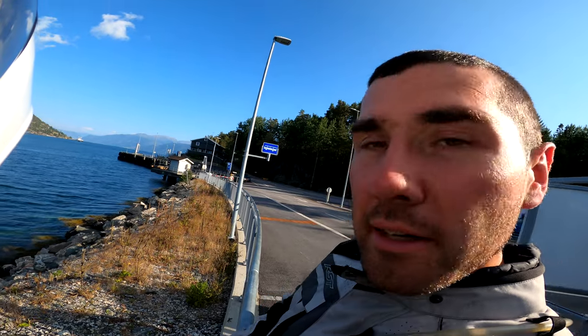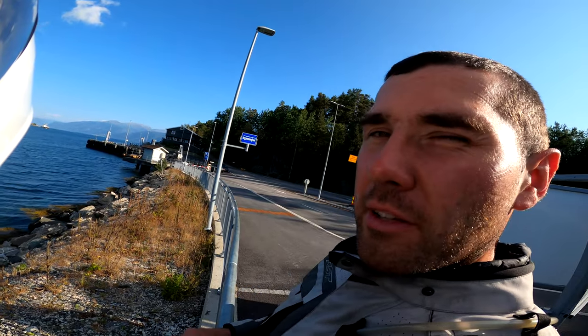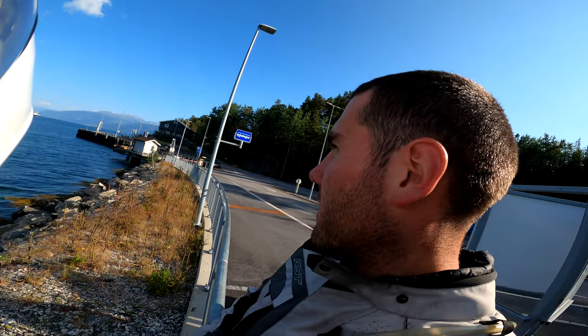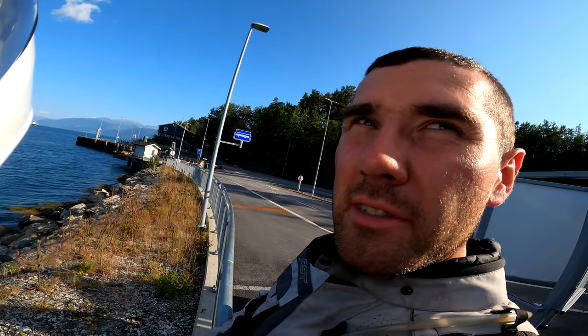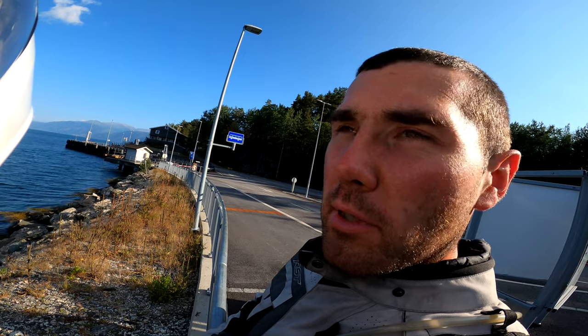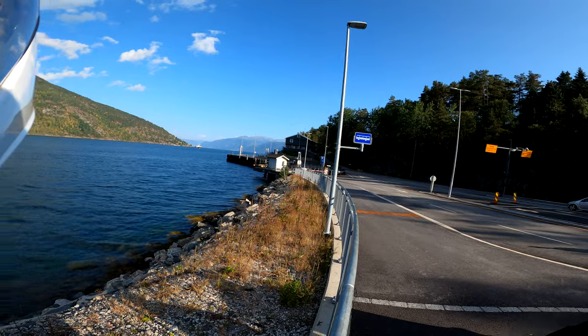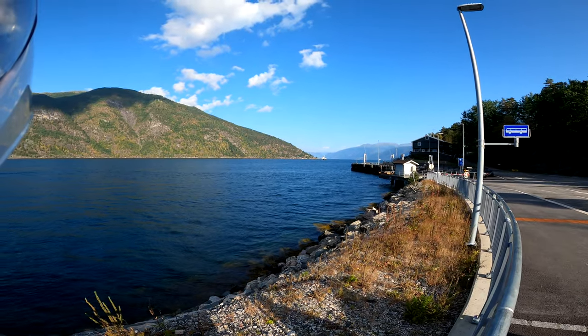Gaularfjellet is behind us. Now we are waiting on the ferry to Bungsnes. We have 40 kilometers to the camping, and today it's going to be wild camping. So we don't know what it's going to be like there, but we'll find out.